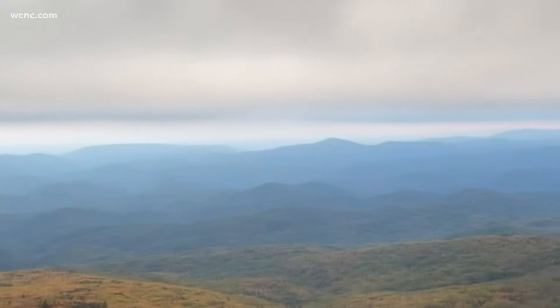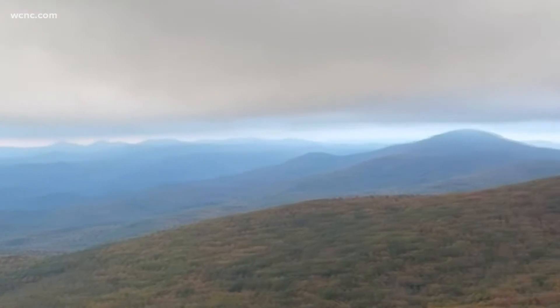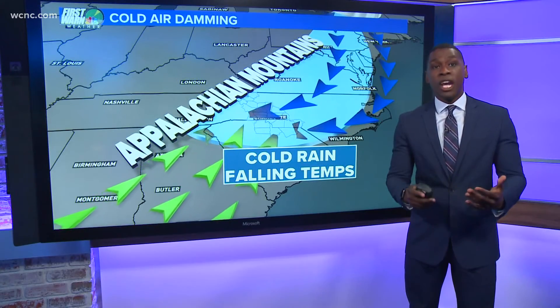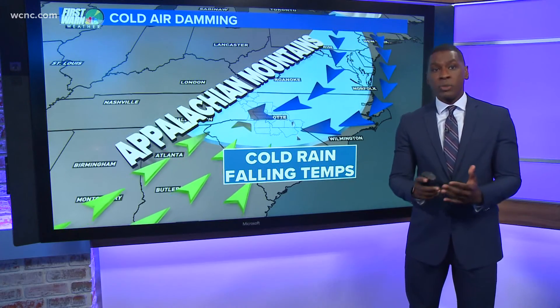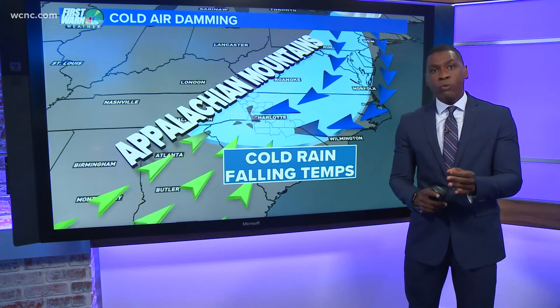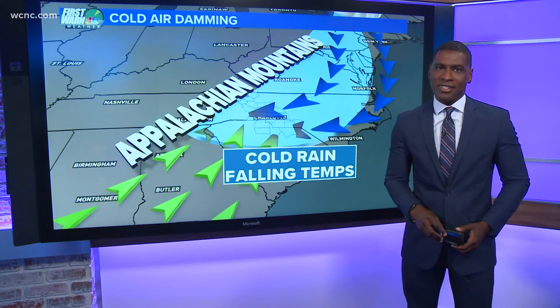The mountain acts as a dam by restricting its flow. Therefore, the cold air is wedged against the mountain, and it can only drift to the south. Cold air damming events can be challenging for forecast models in terms of intensity and the duration of the event. A typical cold front will come through and help clear out the cloudy, cold, and damp conditions.